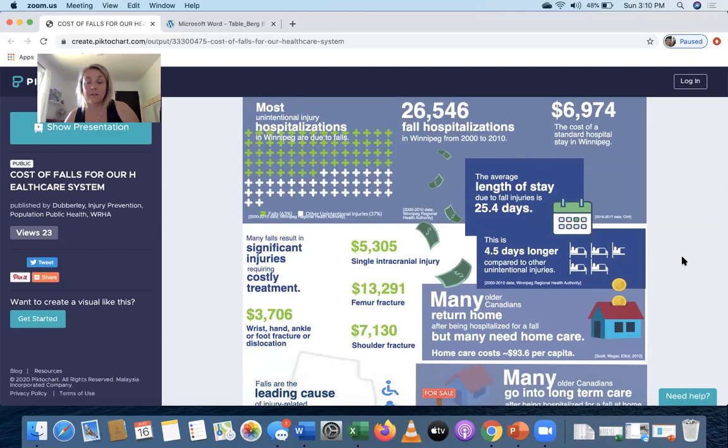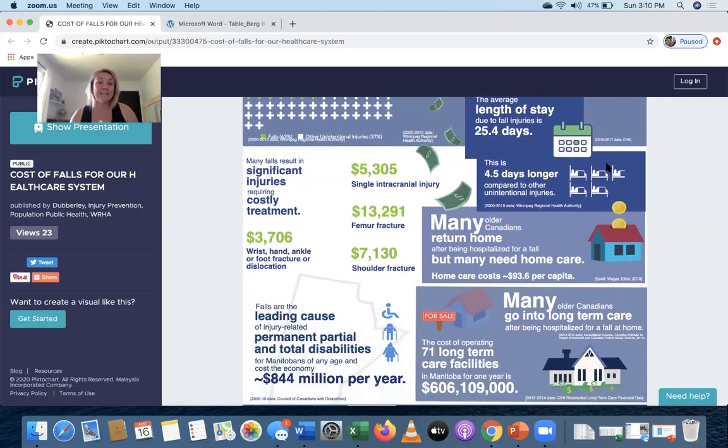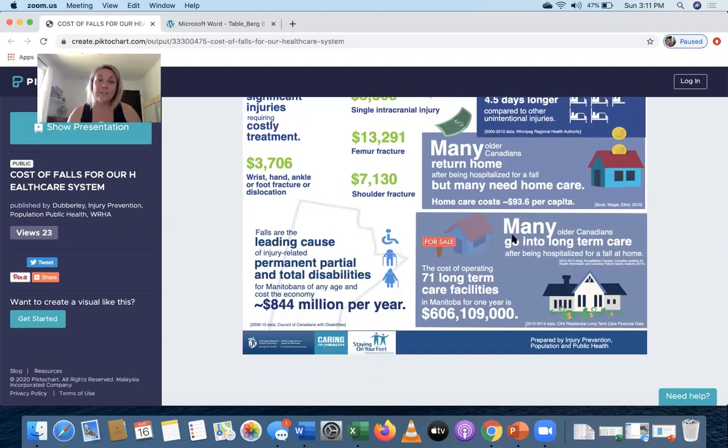This is not all seniors — this includes kids who fall off playground equipment and so on. It costs almost $7,000 for a hospital stay in Winnipeg, about 25 days in hospital, as well as the cost of specific injuries. Lots of people return home after being hospitalized, but many need home care and other support services. Falls are the leading cause of injury-related permanent, partial, and total disabilities for Manitobans of any age, costing the Manitoba economy $844 million per year.